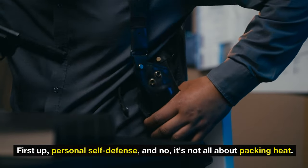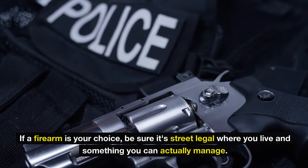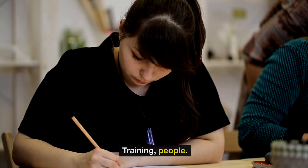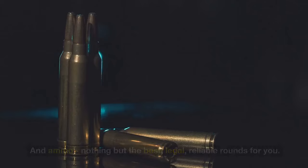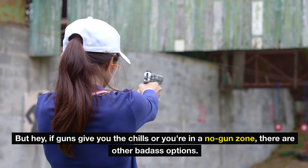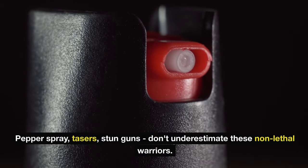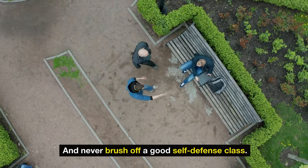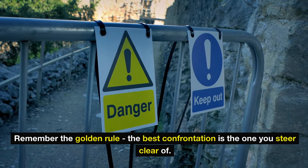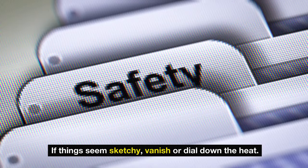First up: personal self-defense. And no, it's not all about packing heat. You've got to know the laws like the back of your hand. If a firearm is your choice, be sure it's legal where you live and something you can actually manage. Thinking handgun or shotgun? Get professional training to be safe and sharp, and use only legal, reliable rounds. But if guns aren't for you, there are other options: pepper spray, tasers, stun guns. Don't underestimate these non-lethal options, and never brush off a good self-defense class. The best confrontation is the one you steer clear of — be alert, trust your gut, and if things seem sketchy, vanish or dial down the heat.